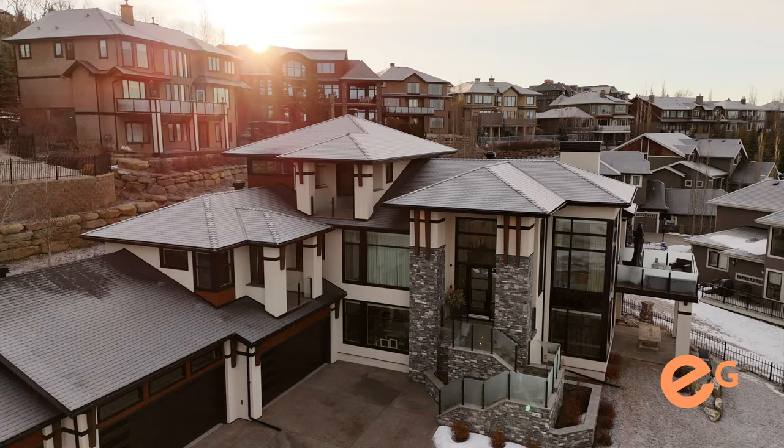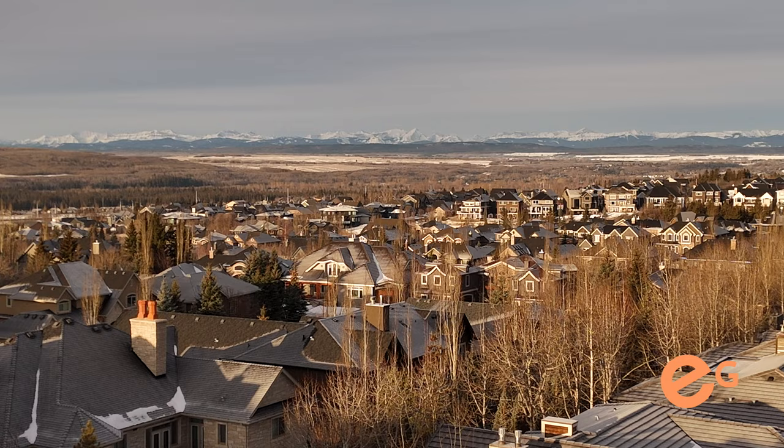Just off the main level, great to entertain. You've got your outside fireplace here and amazing mountain and sunset views.